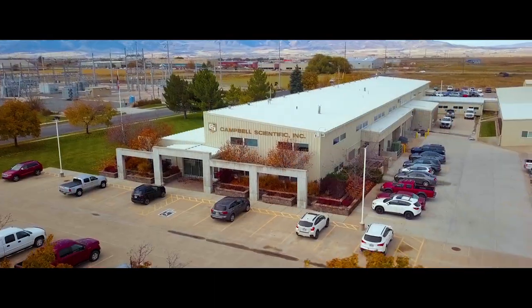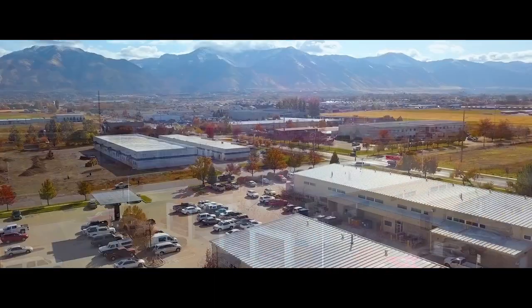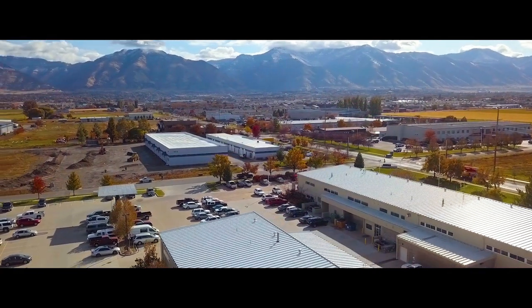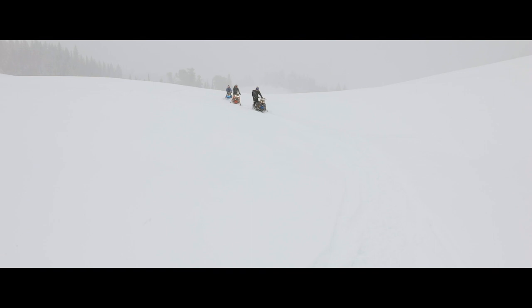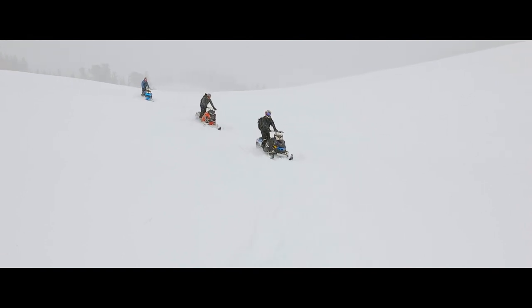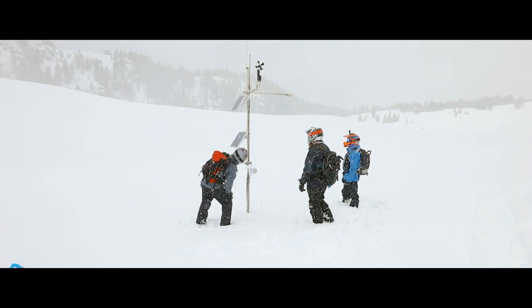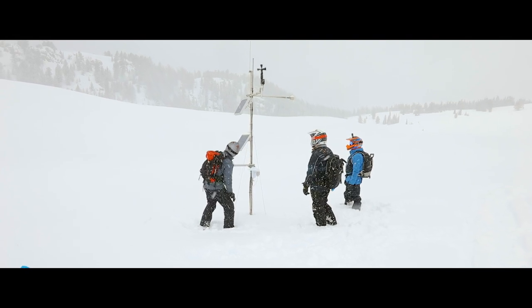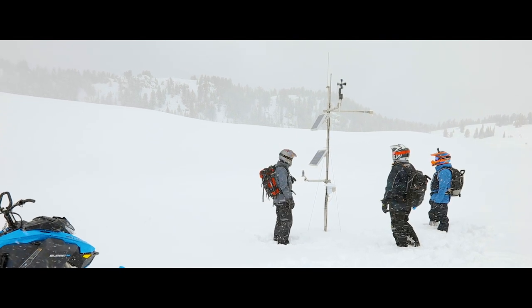Located in Cache Valley in northern Utah, Campbell Scientific is surrounded by the Wasatch Mountain Range on the west and the Bear River Mountains on the east. Campbell Scientific engineers are no strangers to extreme environments. Less than an hour away, directly east, in the heart of these mountains, is a place called Peter Sinks — where the second coldest temperature in the lower 48 states was recorded on February 1, 1985: minus 56 degrees Celsius.